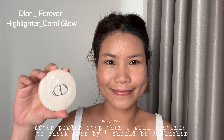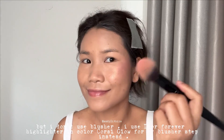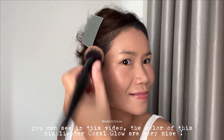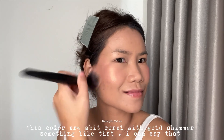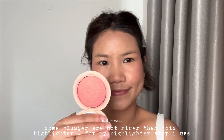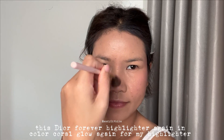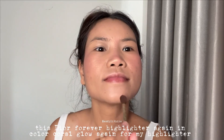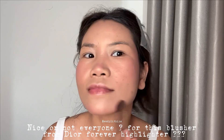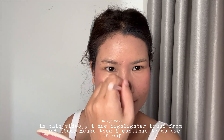For the cheek area, instead of blusher I use the Dior Forever Highlighter in Coral Glow as my blush. The color is very nice — a bit coral with gold shimmer. Some blushers are not nicer than this highlighter! For the highlighter step, I use the same Dior Forever Highlighter on my nose bridge, chin, brow bone, and cheekbones, applied with an Etude House highlighter brush.